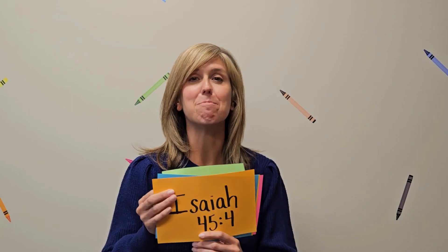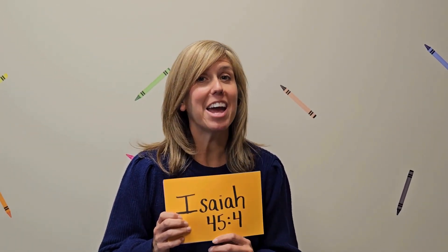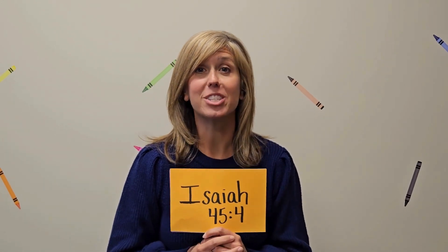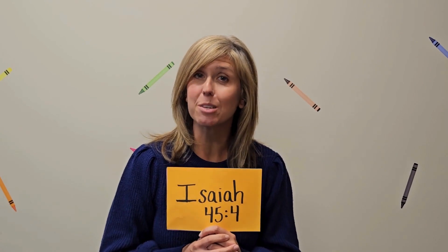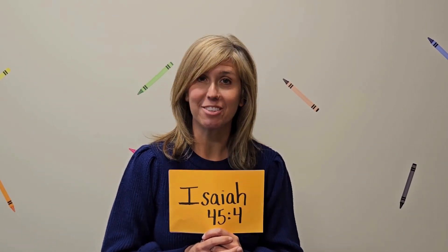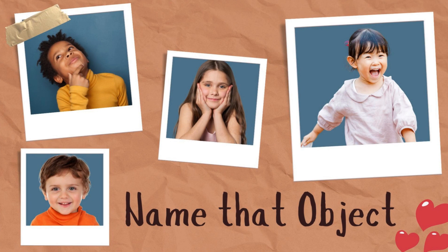Those are some amazing details that Jesus knows about us. Now I have a special game for you today about details, and I need your help as we look very closely at some objects and try to see if we can identify what they are. Let's play name that object!